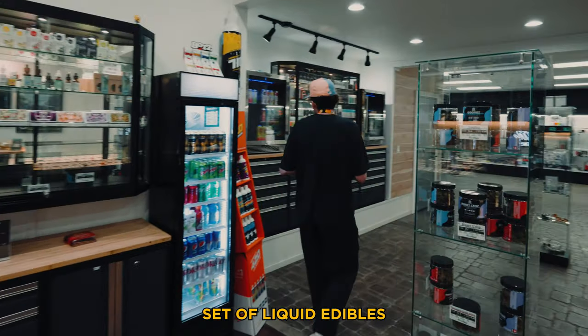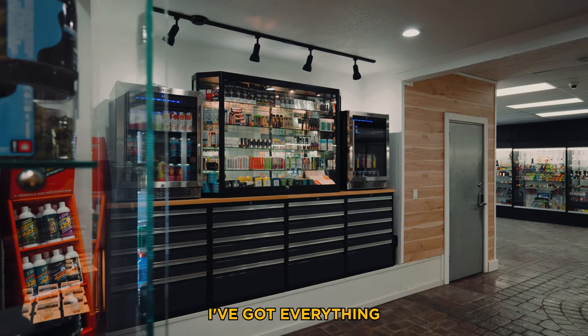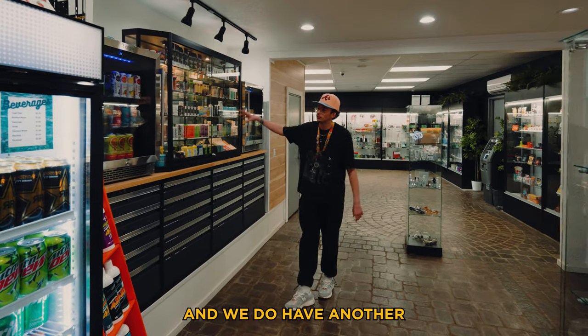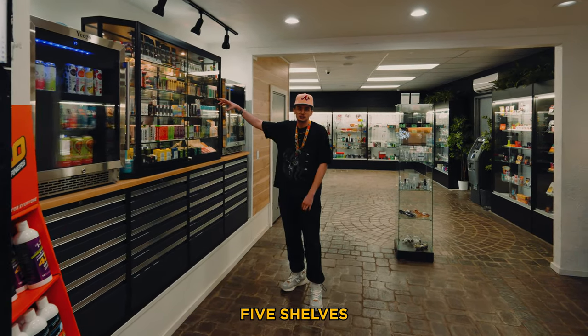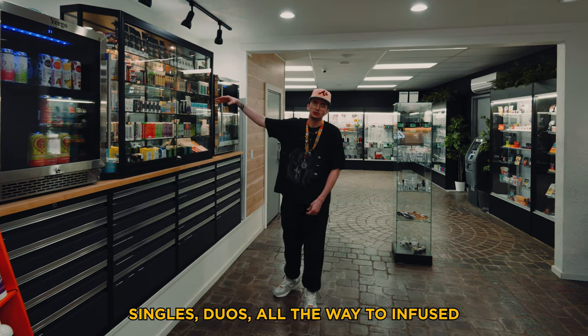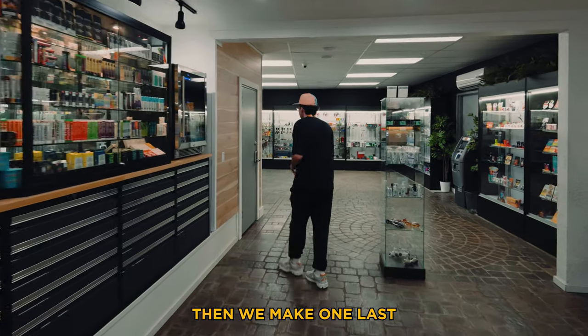We've got another set of liquid edibles surrounding the actual pre-roll case — everything from soda to chilled cookies and cake balls. Then we have another pre-roll case: five shelves, with the bottom shelf containing a bunch of packs, working up through singles, duos, all the way to infused. So we've got a little bit of everything right there.